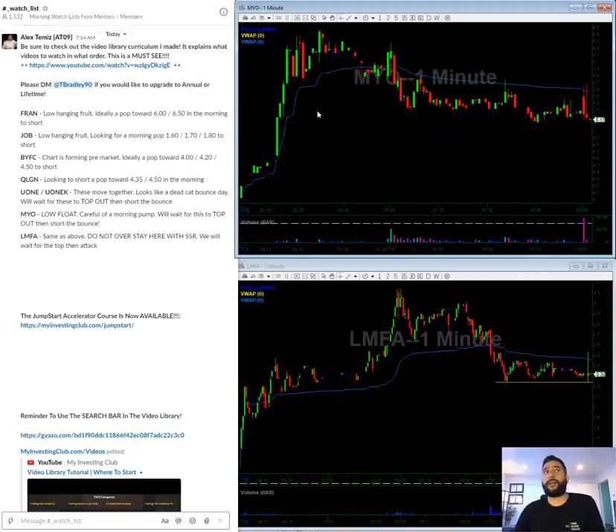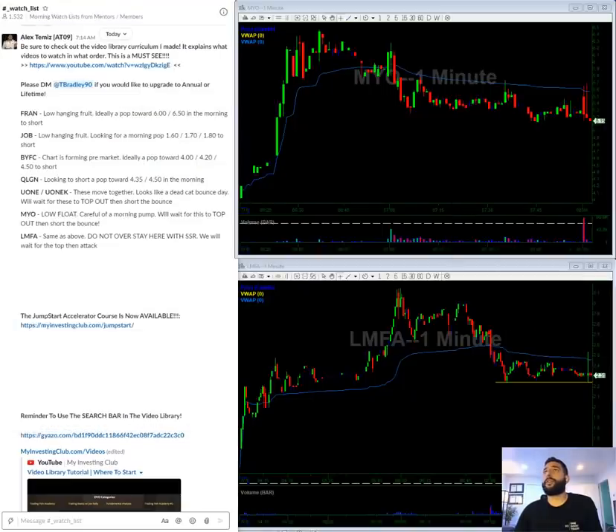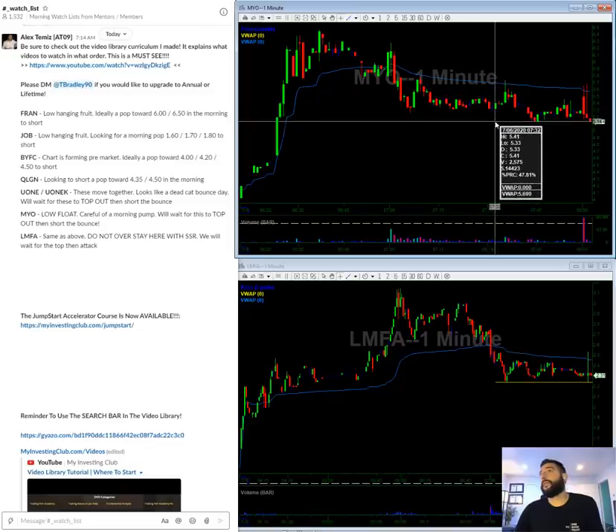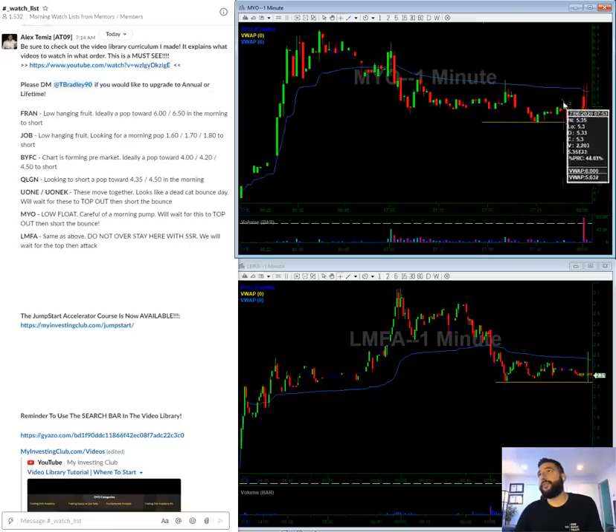MYO — this is a low float stock. Float looks like it's about 2.5 million, which is very low. Keeping this very simple: we see some support here at 5.13. If it does break under 5, then we have very clear resistance at 5.50s and 6s in the morning to short off of. On a perfect roll, this washes out and we short the bounce at the open.